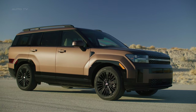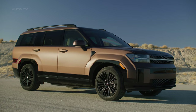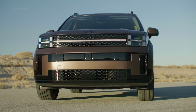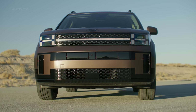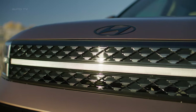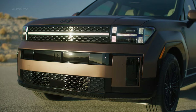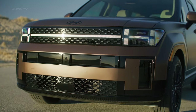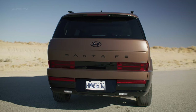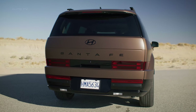At first glance, the Santa Fe's exterior styling makes a bold statement. The elongated silhouette and confident stance give it a powerful road presence, while intricately crafted details add a touch of sophistication. Up front, the SUV features Hyundai's signature H-shaped LED headlights tucked under a raised hood line. The rear is defined by a wider liftgate opening and wraparound H-shaped taillights that mirror the front fascia.